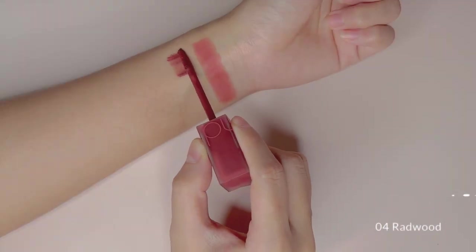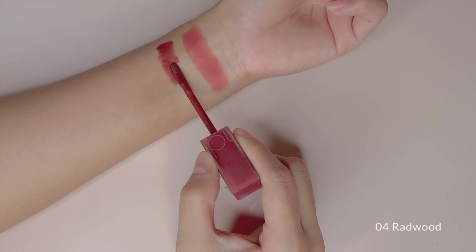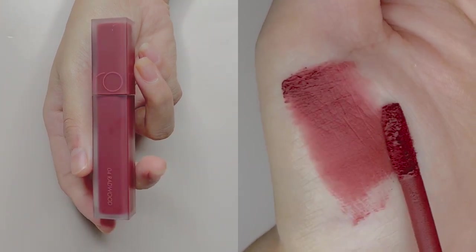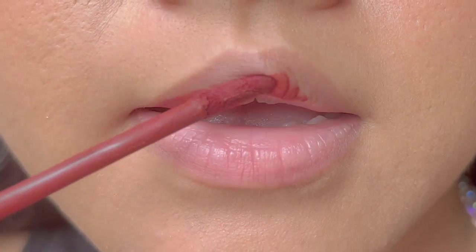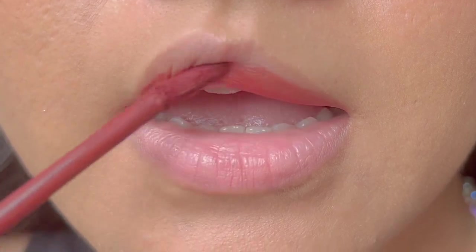The next shade is No.4 Redwood. It is described as a deep brown shade, though on my light medium skin tone it is not as deep. However, I loved it for the fact that it is a brown tone that not many Korean brands make. This looks so grungy and moody — perfect for those rainy days, or you know, to wear on those PMS mood swing days.